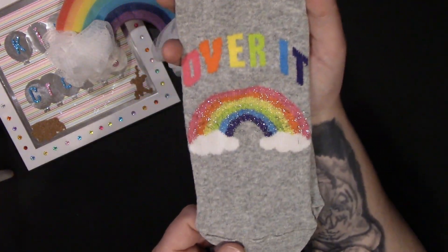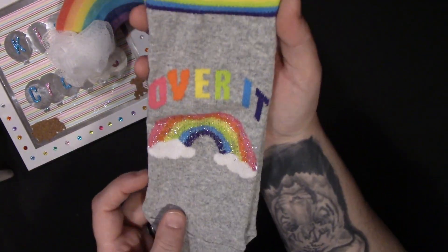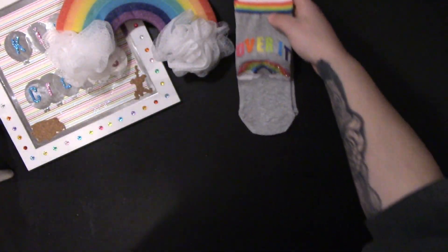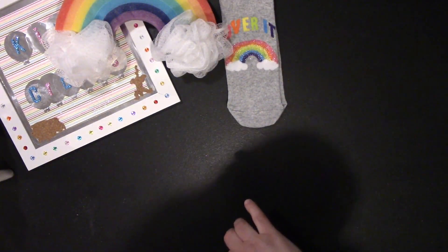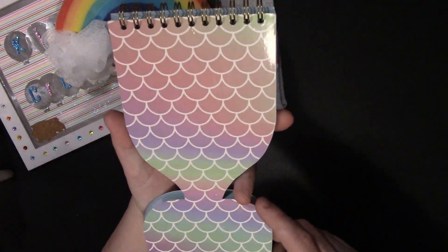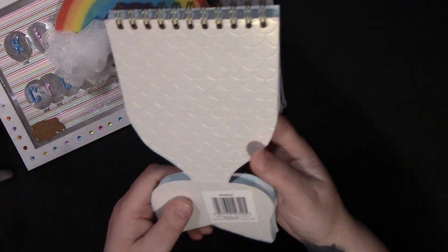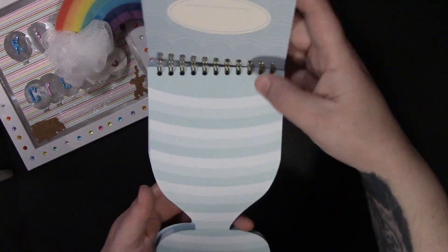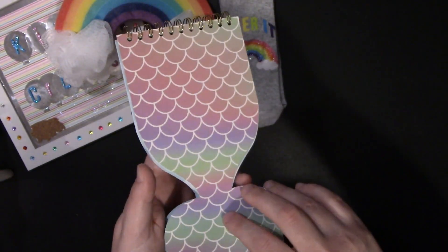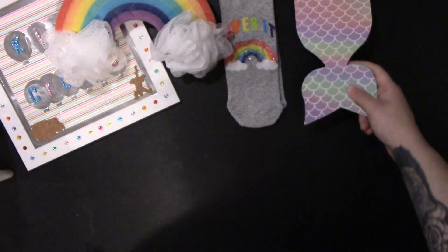She also sent me these lovely socks with the rainbow on, with all the glitter effect in it. She then sent me this notebook which is like a mermaid tail. I don't know if you can see it but it's got a pearlescent effect, and the papers inside are not just normal lined paper, so that'll be fun to do notes on.